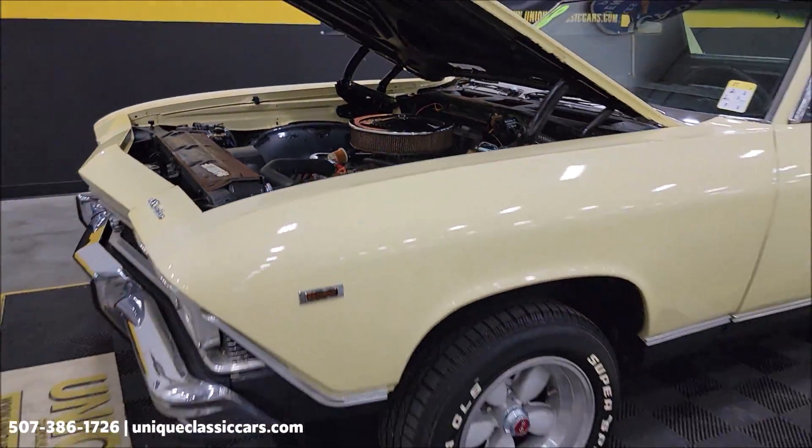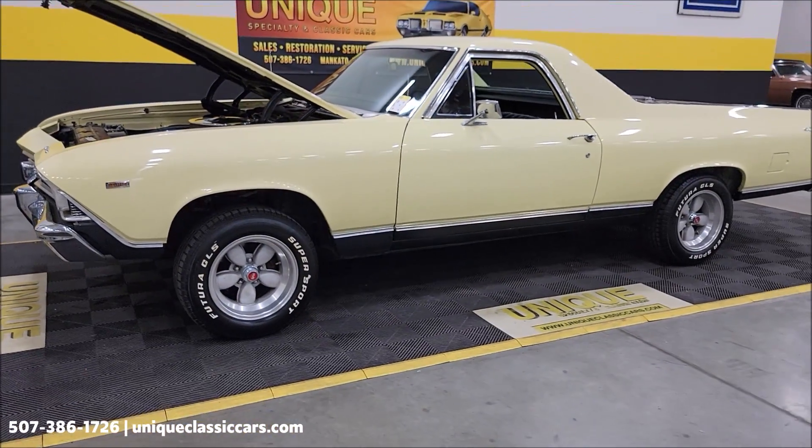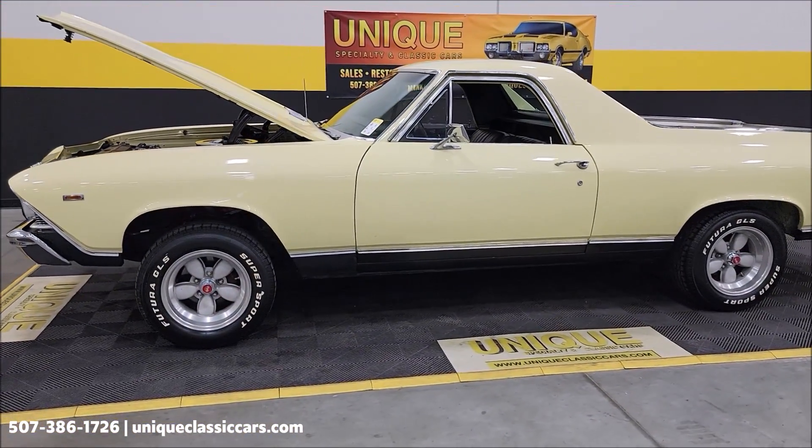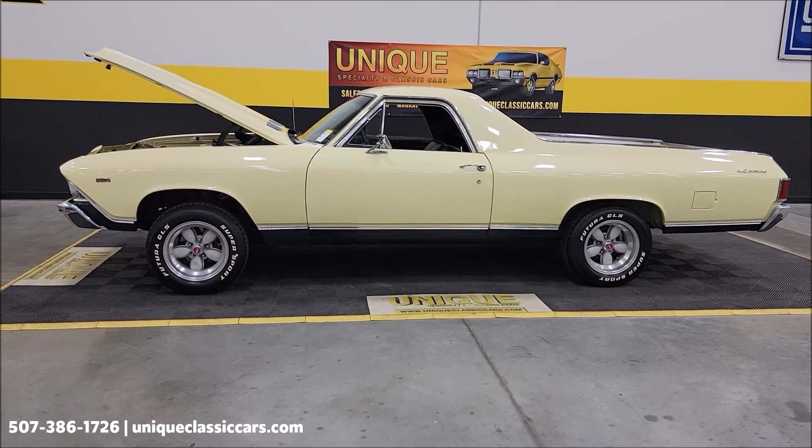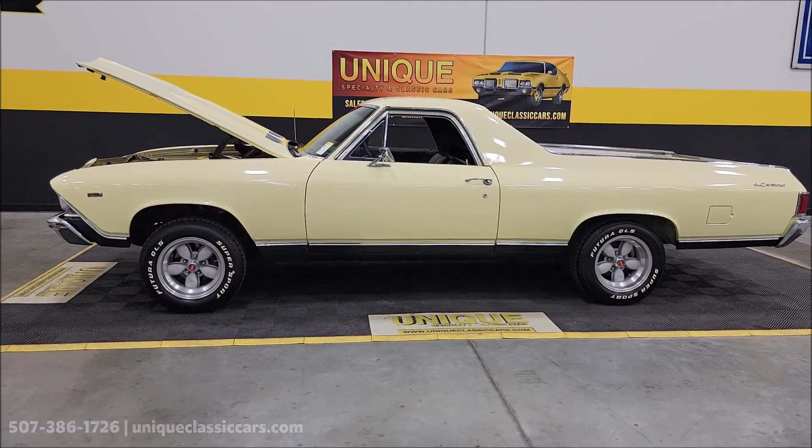1968 Chevrolet El Camino. UniqueClassicCars.com, 507-386-1726. We do consider trades, financing is available, and of course we can assist with transportation.